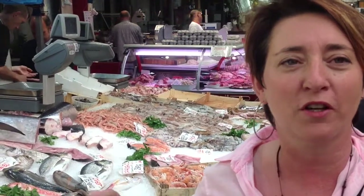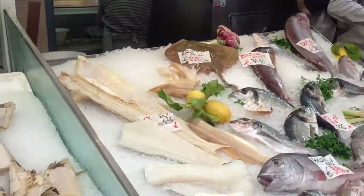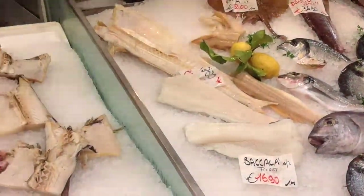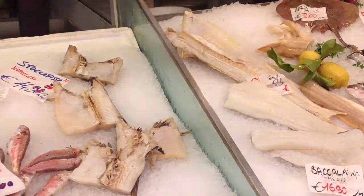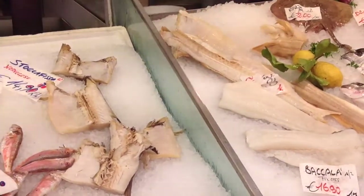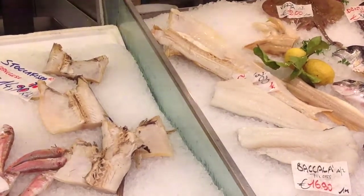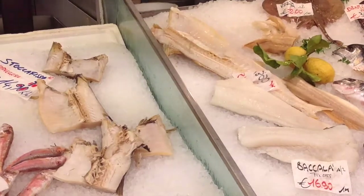I want you to notice another peculiar kind of fish: bacalà and stoccafisso. Bacalà is codfish dried and preserved in salt, and stoccafisso is dried codfish.